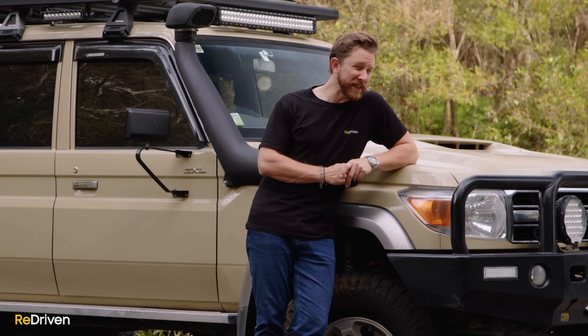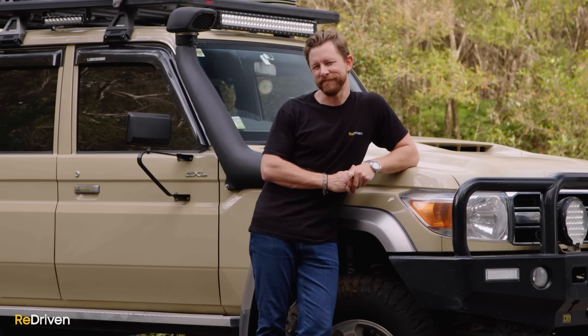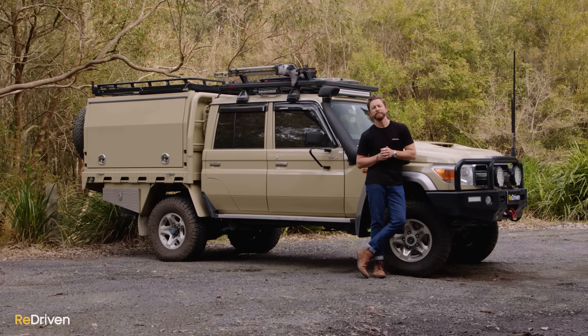But let's be honest — if you're willing to drop a quarter of a million dollars on a 70 Series, the cost of fuel shouldn't be a concern. But after all of that, should you buy one?